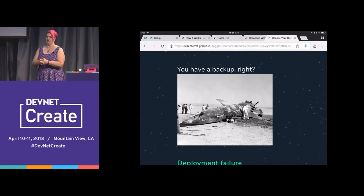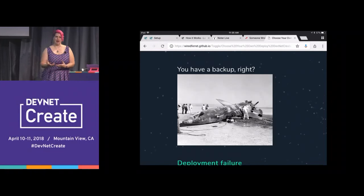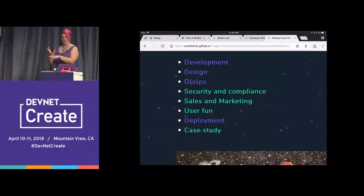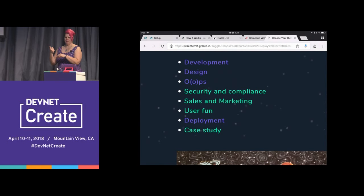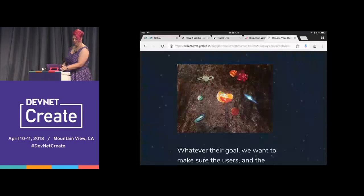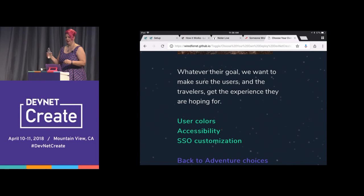This is also super useful for a database migration — you could do a blue-green deployment with feature flags, which gives you more nuance in how you're sending traffic over. Instead of just sending a percentage of traffic, you could migrate one company at a time so everybody has a consistent experience. Back to adventure choices: security and compliance, sales and marketing, user fun, case study. The audience picks user fun.